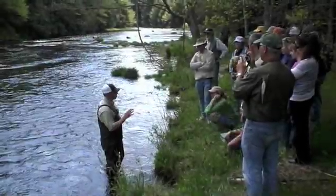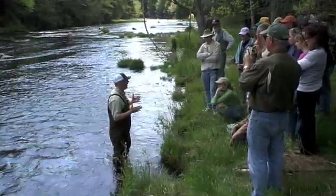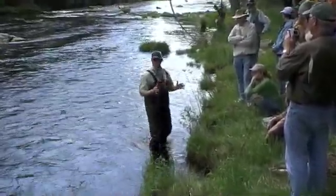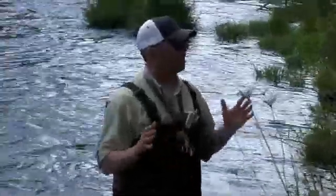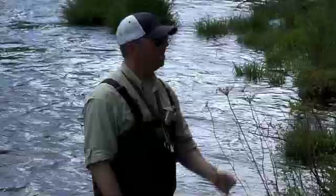I think the greatest tool that you can use out here are your powers of observation. All these gadgets that we wear don't mean squat if you don't use your powers of observation. So what I generally do is step to the water and take at least five or ten minutes, just sit back, relax and watch the water to see what's going on out there. And he ties on a woolly bugger.